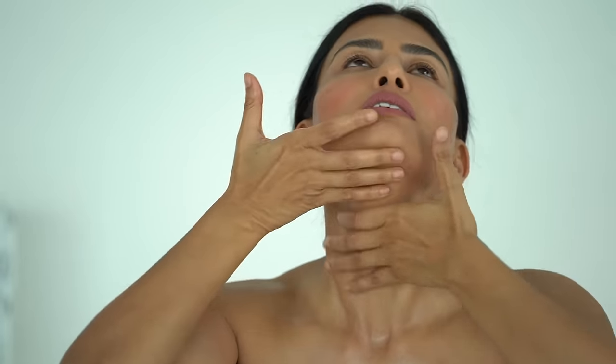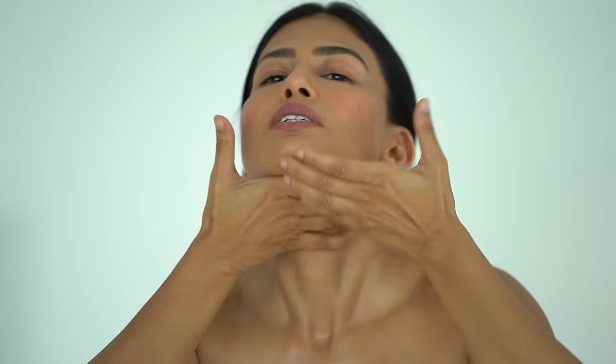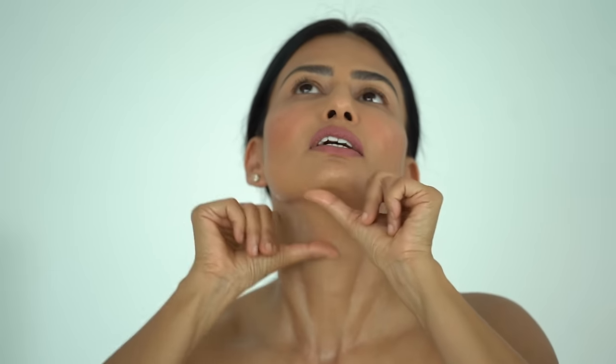Let's move towards the chin area. A lot of us have a double chin issue or just loose skin here, and face massage can really help tone up this area. Work upwards towards the jaw, then take your knuckles and go from the center of the chin towards the end of your ears, ten times. Then take both thumbs and go upwards to further activate the muscles in this area.